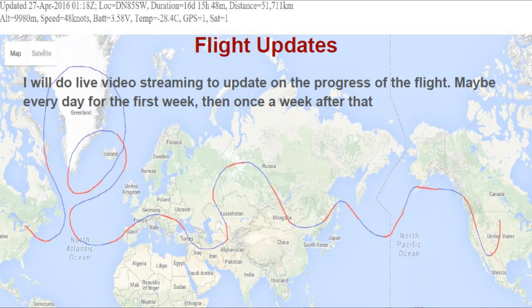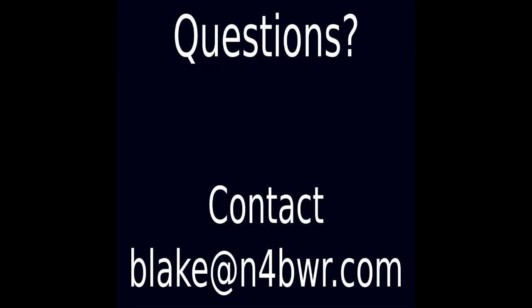Once it's in flight, I will do live video streaming to update on the progress of the flight — probably once a day for the first week, and then once a week after that. Thank you for watching this video, and we look forward to a successful flight and your involvement.